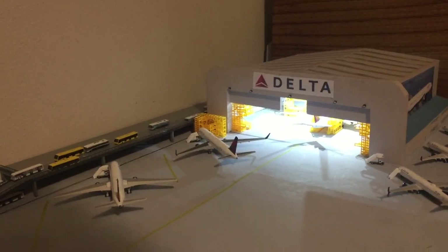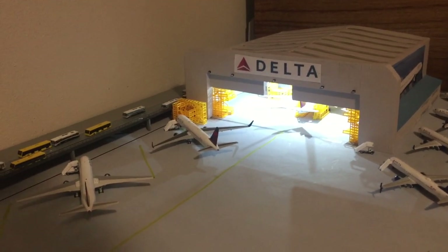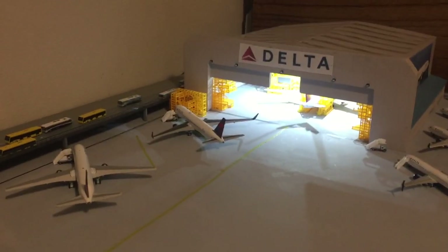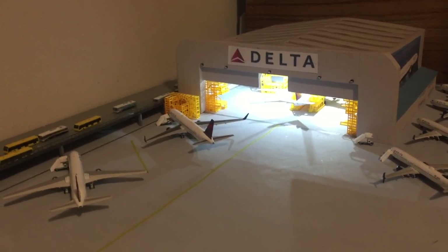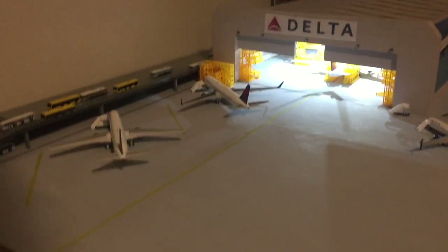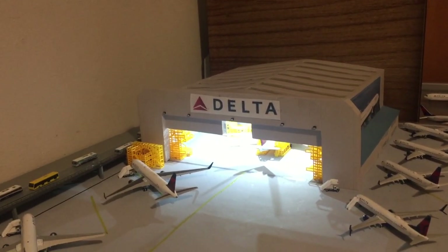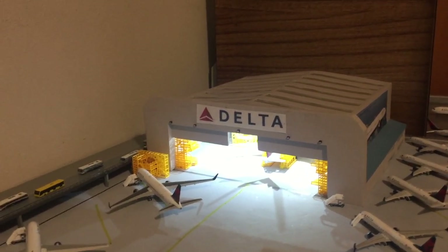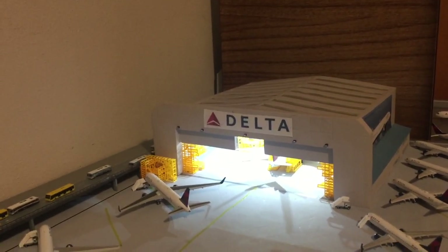Dr. Warren here coming with another video for you guys of a little project I did with extra stuff I had from my airport and other stuff I bought. Then I had a problem at my airport — such as the hangar building — which appeared once at my airport way back when I got the original long terminal.